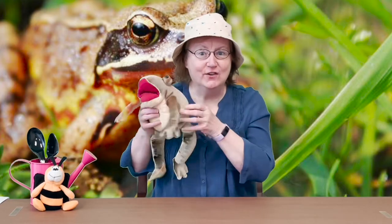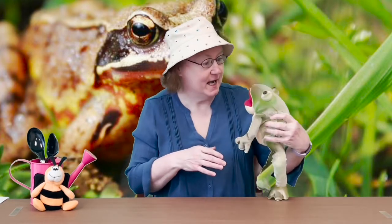Our first rhyme today is so much fun. Is everybody ready? There's something in my garden, now what can it be? There's something in my garden that I cannot see. I can hear its funny sound — ribbit, ribbit, ribbit. Look, it's a frog! A frog is what I found. Ribbit, ribbit, ribbit.